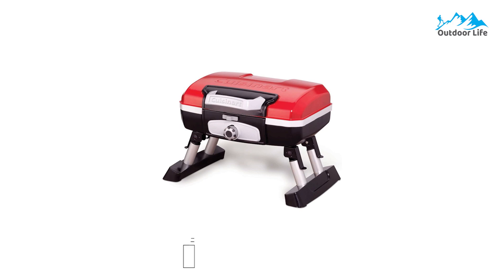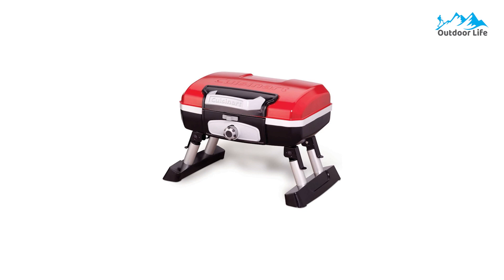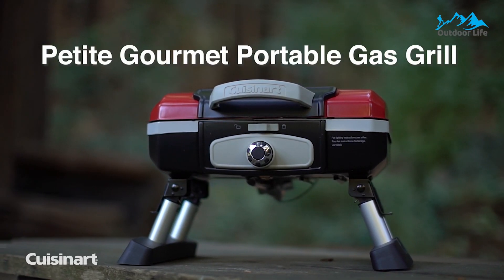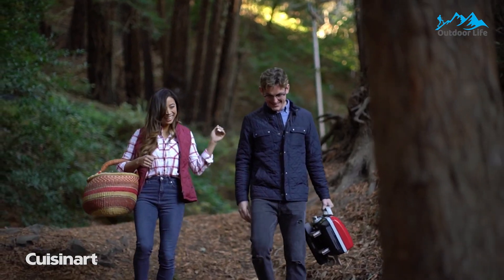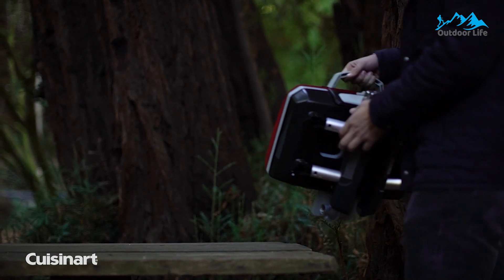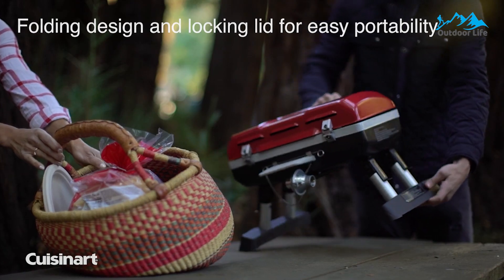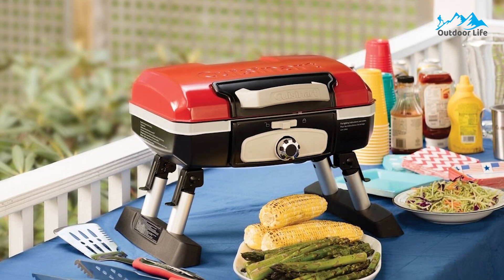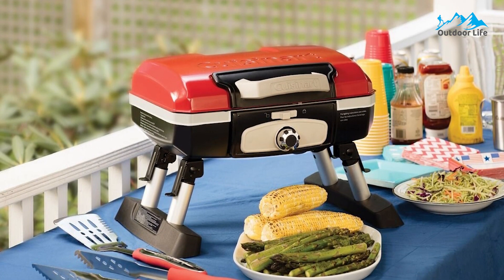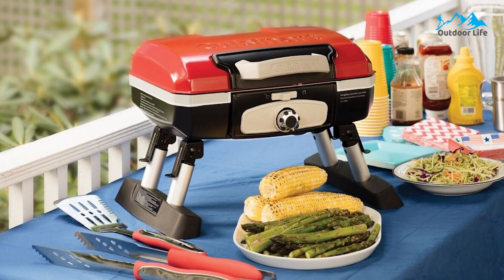Number 5: Cuisinart CGG-180T Petit Gourmet Gas Grill. The Cuisinart CGG-180T Petit Gourmet Gas Grill has 145 square inches of grilling space, capable of cooking up to 8 burgers, 8 steaks, 6-10 chicken breasts, or up to 4 ribs of fish. It also features 5,500 BTU per hour across steel burners and a porcelain enameled cooking grate. The compact size keeps the heat near the cooking surface, making it more energy efficient than large grills.